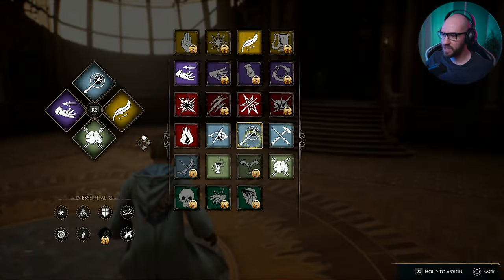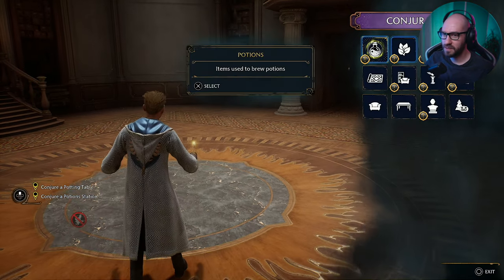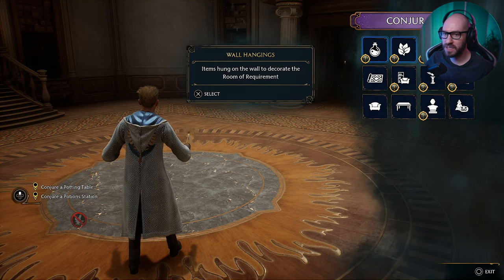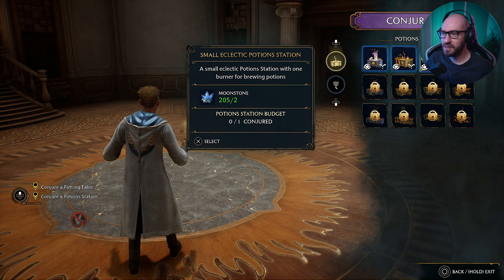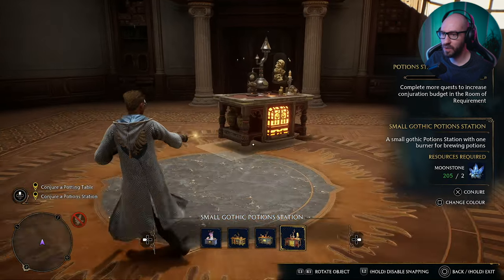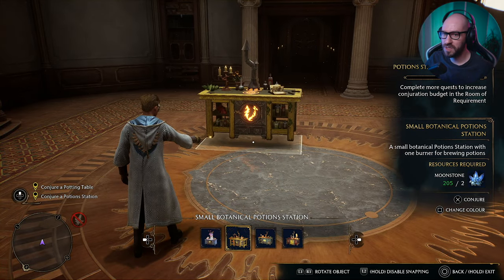Thank you for letting me use this. Can I use this type of transfiguration magic outside of the room? Conjuring and vanishing are strictly forbidden elsewhere in the castle — we've got charms in place to enforce that. It would be exhausting to reverse the errors in both judgment and magic. I shall. Thank you guys for letting me use this — that's great.